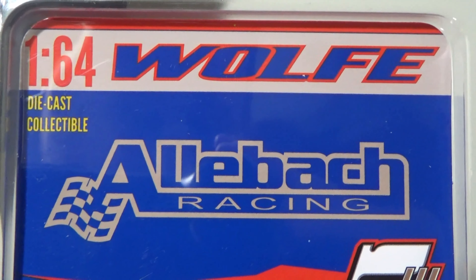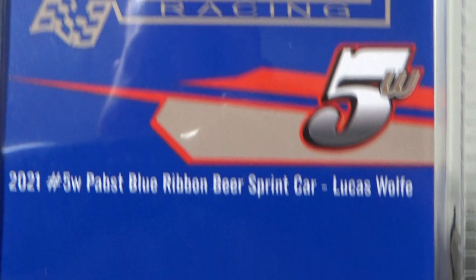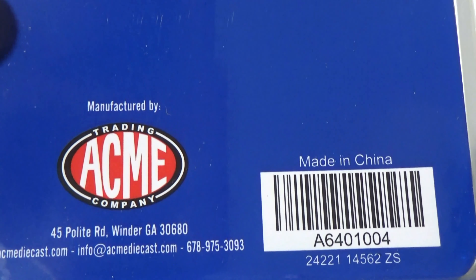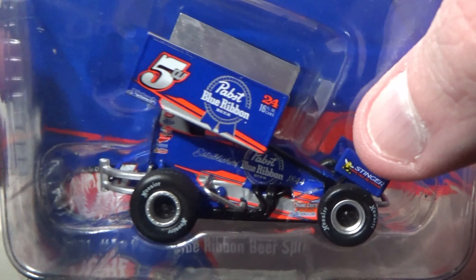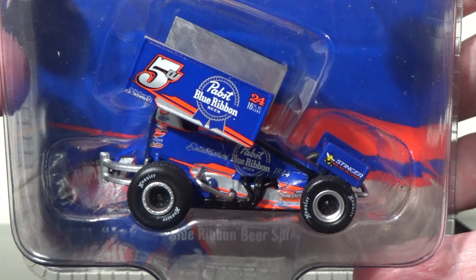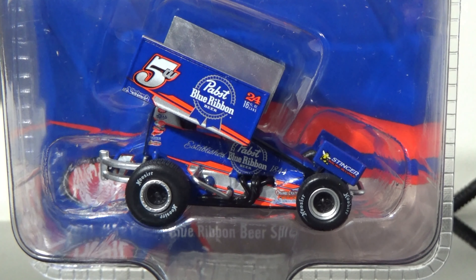You got Allen Back Racing, got number 164, got Lucas Wolfe's name there. You got Lucas Wolfe's description here with the car, number 5W. Again, spectacular job. Let's say it's now time to review the very first PA Posse diecast review in this channel's history.